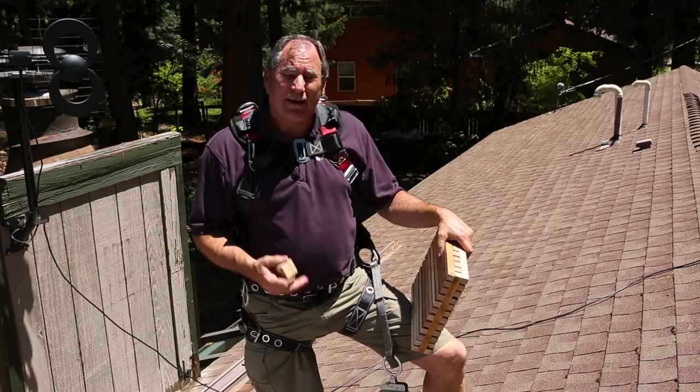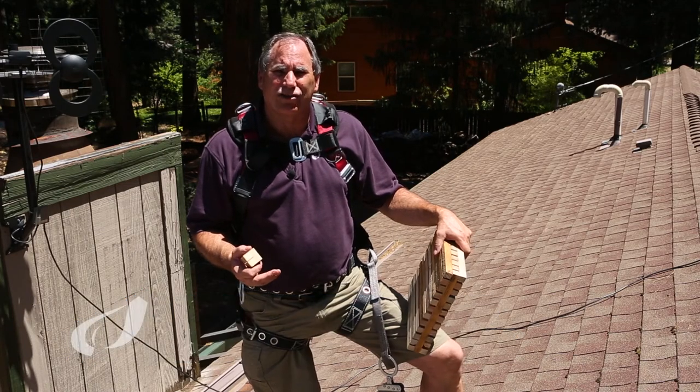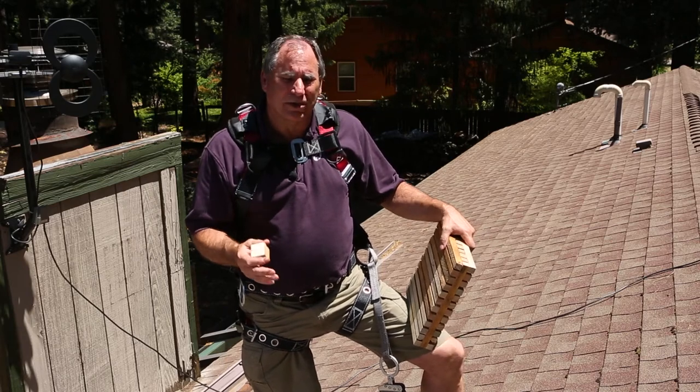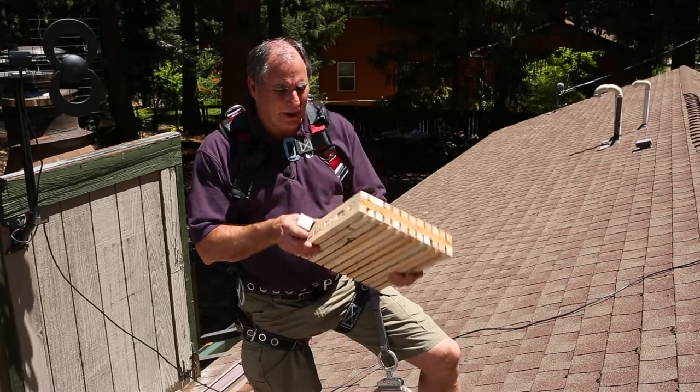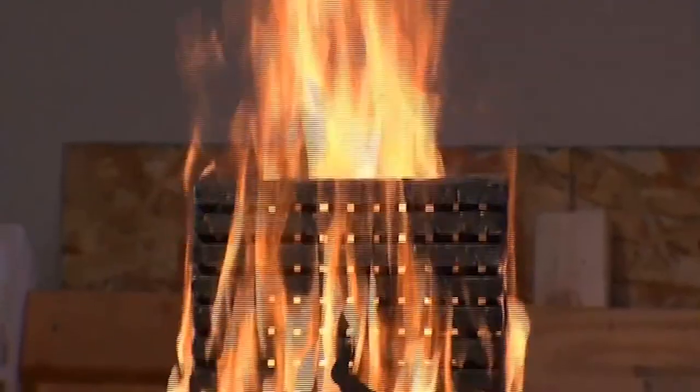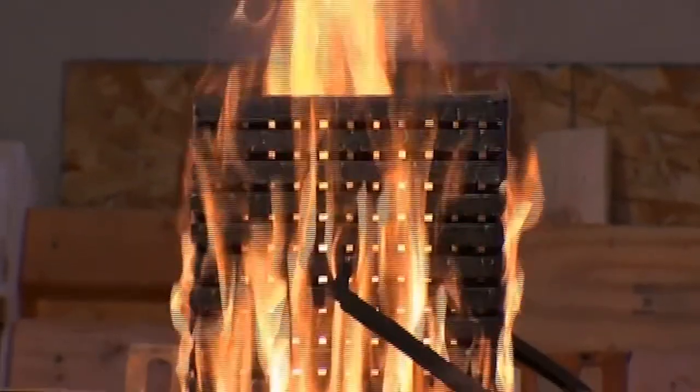Most modern roofs today have a Class A fire rating, which is a UL test that tests the resistance of a roof system against burning embers, or brands as they're called in the industry. UL builds a roof out of a particular roof material and uses an arrangement like this — wood strips, 12 inches by 12 inches, three deep — and gets this thing completely on fire.